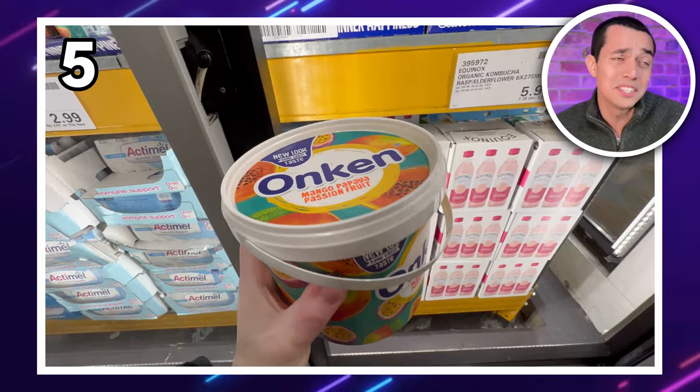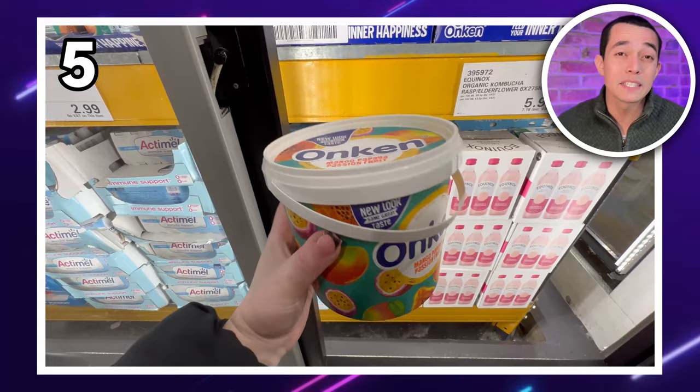Coming in at number five is this pot of Onken yogurt — it's Costco, so it's huge. Mango, papaya and passionfruit flavour for just £2.45. Perfect for a healthy breakfast.